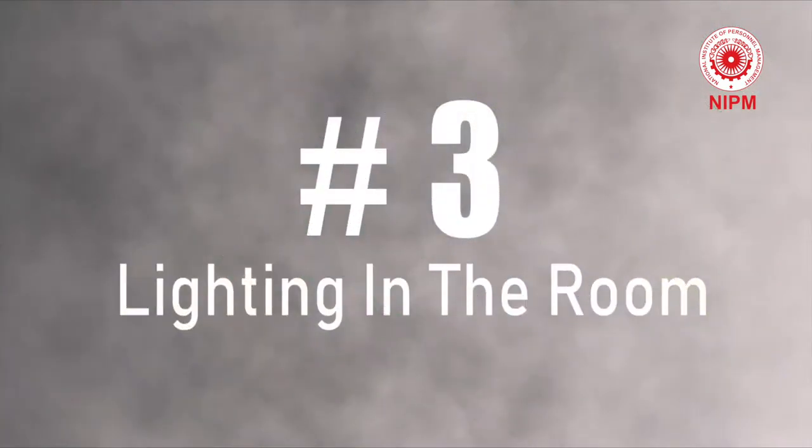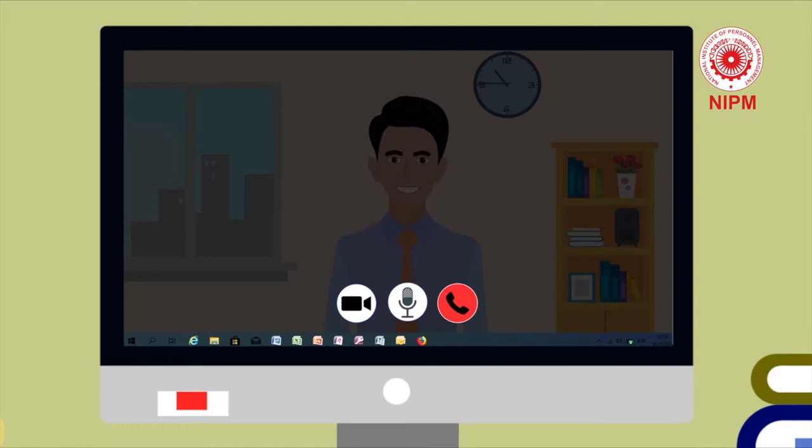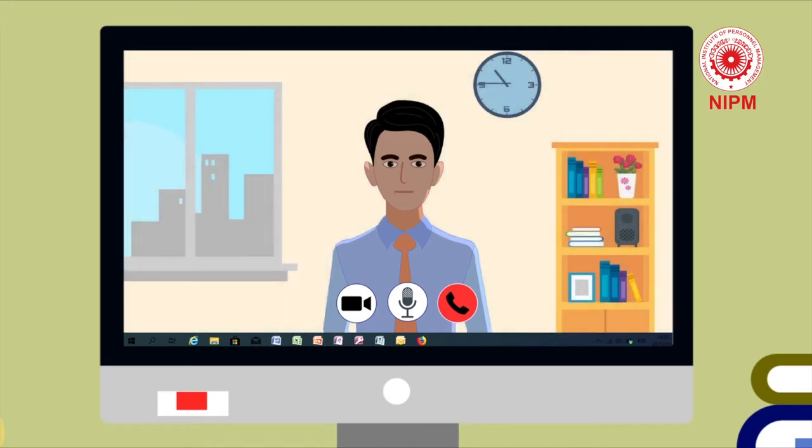Tip 3: Make sure you are in a well-lit room and the interviewer can see you clearly. People often have just one overhead light shining down on them from the ceiling, but this creates shadows and can be unflattering. Aim to have one light coming from behind you, one light on your right and one light on your left to create a glow around you.